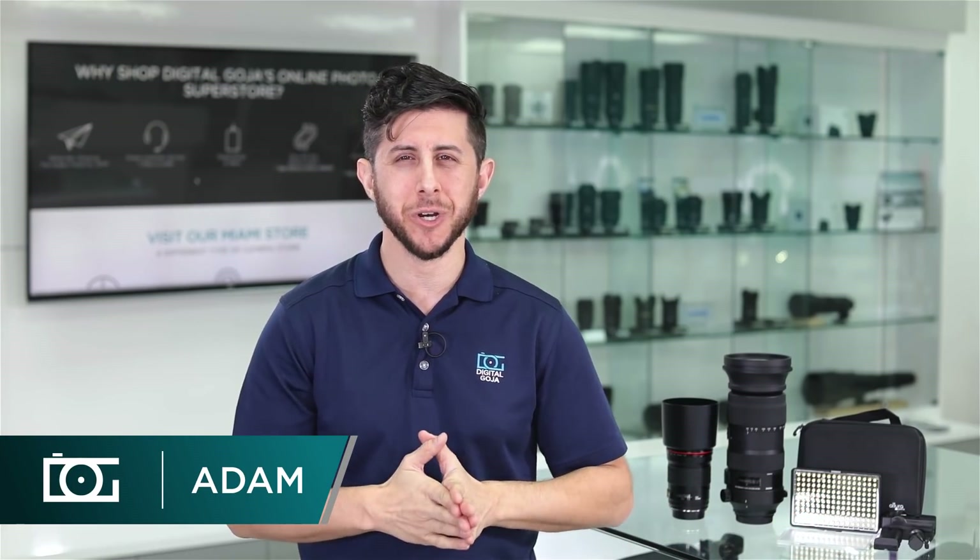Hey everyone, Adam here at the Digital Goja Showroom. We have some great gear to show you for our Top Picks of the Month. Stay tuned.